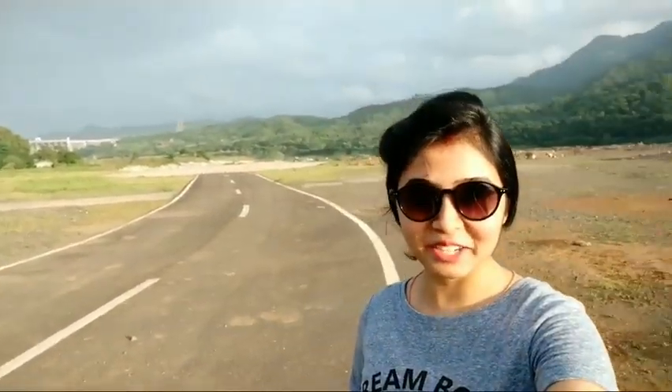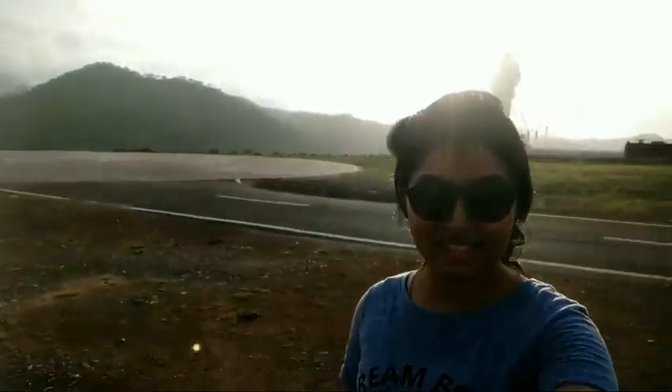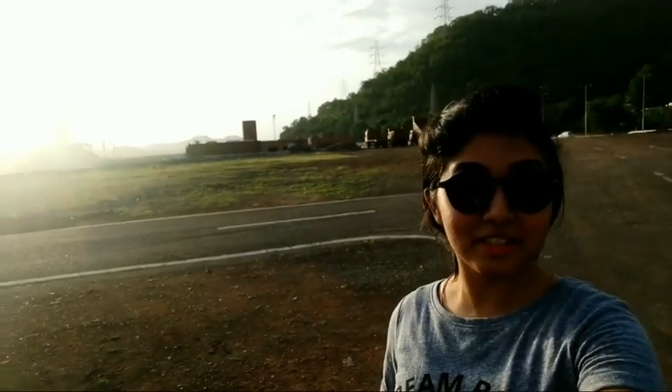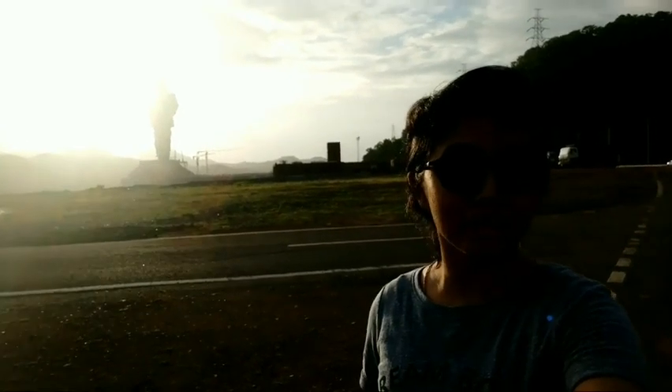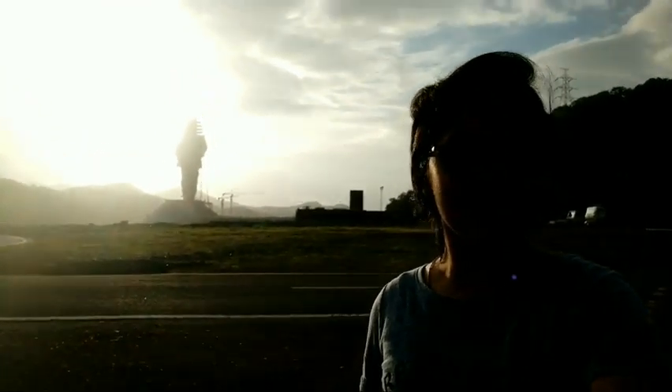This is a beautiful place, and there is one speciality of this place which I will let you know now. Can you see a statue behind me? Yes, that statue is the world's tallest statue — the Statue of Sardar Vallabhbhai Patel, the person who was responsible for making this a united nation. This is a tribute to him, and the statue is being made by L&T Construction. It is the world's tallest statue, scheduled to be inaugurated on 31st October 2018.